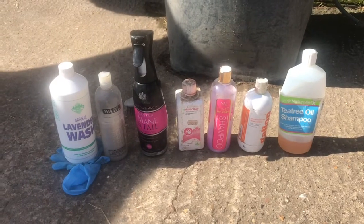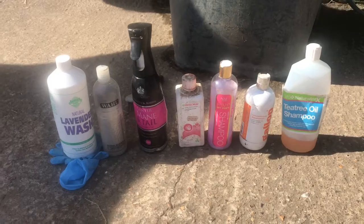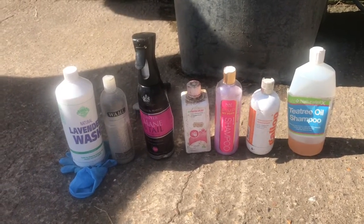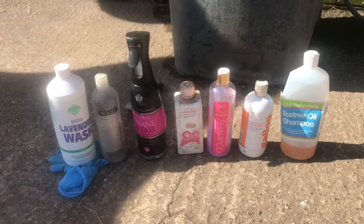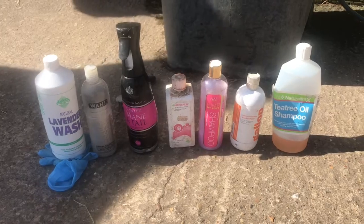These were some of the products that I used - I didn't use all of these but here's what I usually use: a lavender wash, an oatmeal thing, mane and tail, a heave scrub for mud fever on her body, and then just some other shampoos.